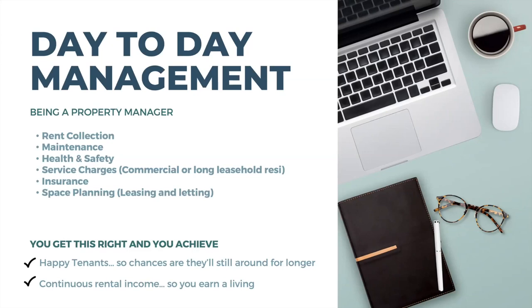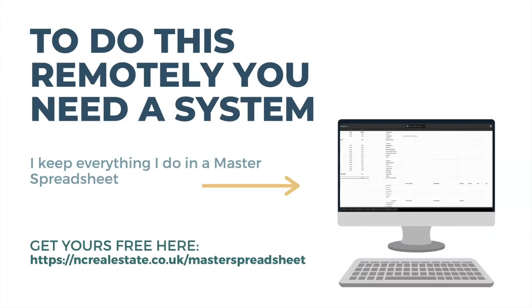If you get day-to-day management right, you achieve happy tenants — a real positive especially for those of you who also have to run the strategy. The happier the tenants, the easier your life, and the longer they tend to stay around. You also get continuous rental income, which means you continue to make a living — and that's really important.